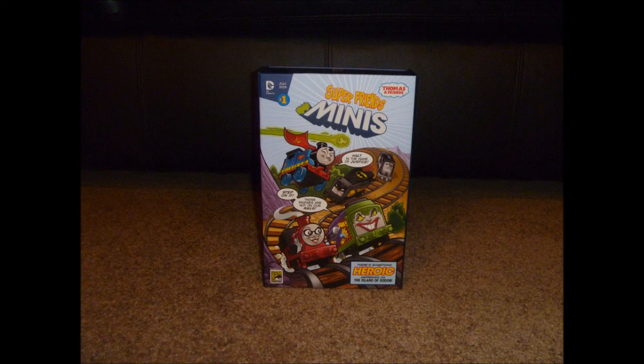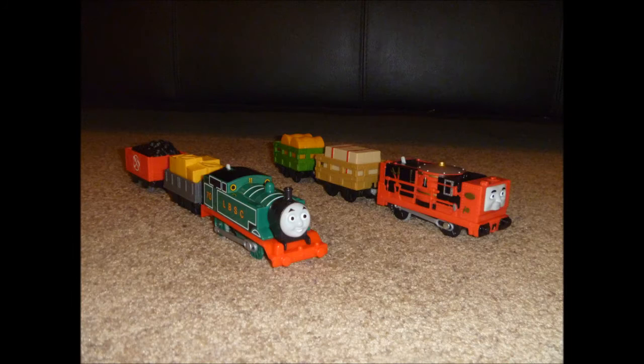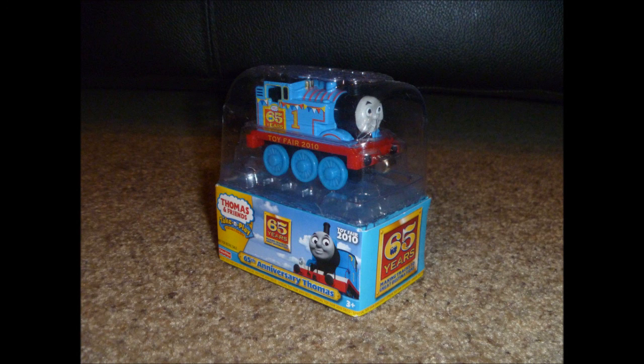Well, that's all the items that I got off of Amazon. Hope you enjoyed looking at them. And until next time everyone, this is Merit Trainboy signing off. Thanks for watching, and bye for now.